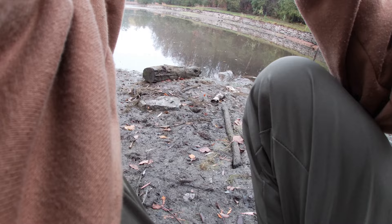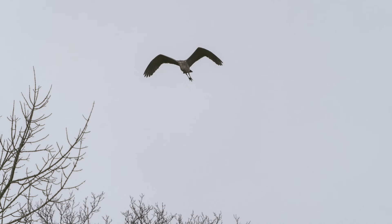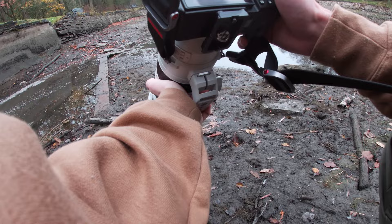He's coming back this way. This could be interesting if he flies over us. There he is — I lost him for a second. Let's get the first shots. Well, that wasn't ideal. I think that might have been my fault that he left.